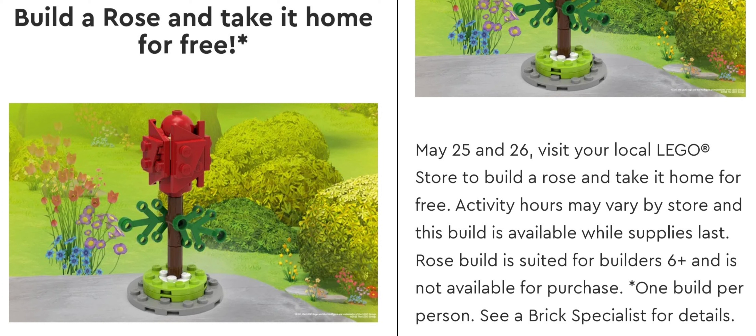Each day, they had 100 builds to give away, so once 100 people did it for the day, the build was over. These builds — you don't have to buy anything to get them. They are absolutely free. All you need to do is go to the Lego store and build it there.